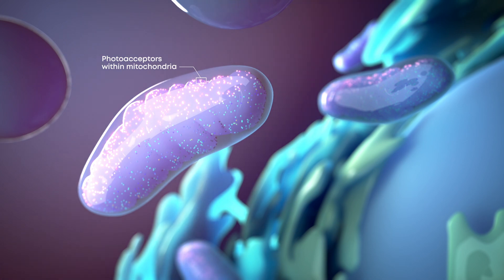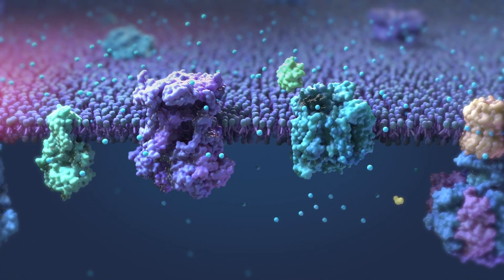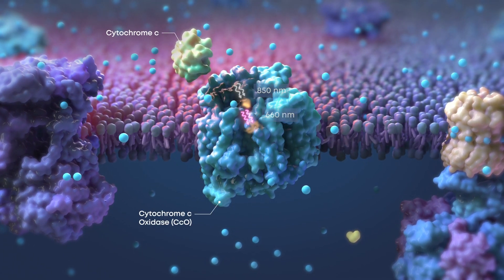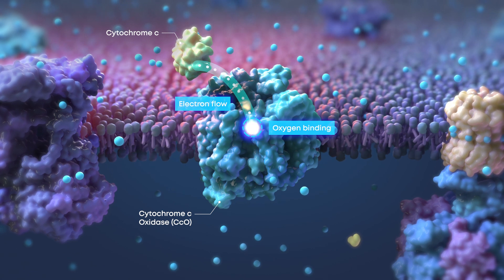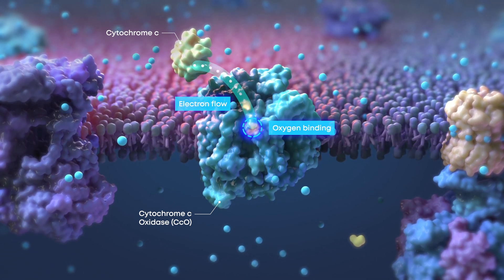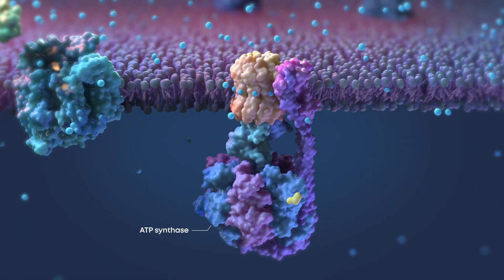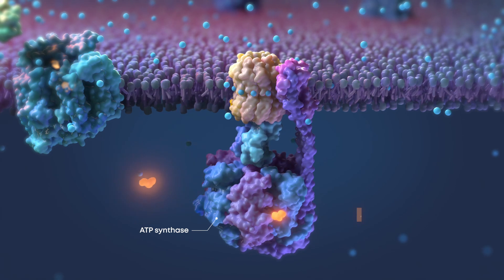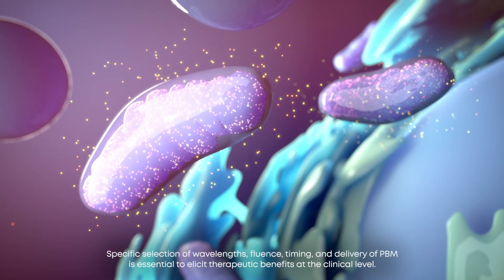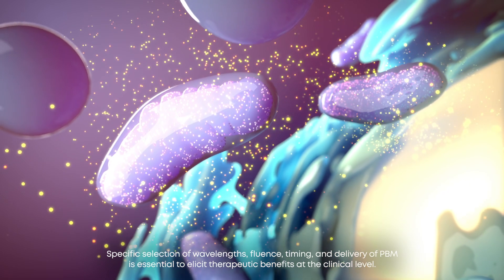PBM activates photoacceptors in the mitochondrial respiratory chain. The specific wavelengths in PBM treatment increase enzymatic activity at two separate sites on cytochrome C oxidase. Increased CCO activity helps drive the generation of the proton gradient required by ATP synthase to produce energy. Restoring the production of energy and signaling molecules triggers secondary effects that sustain improved cell function.